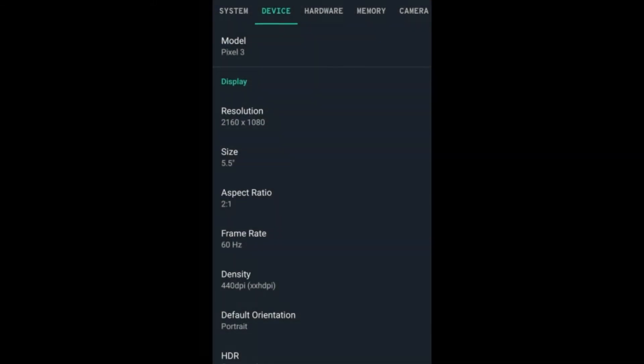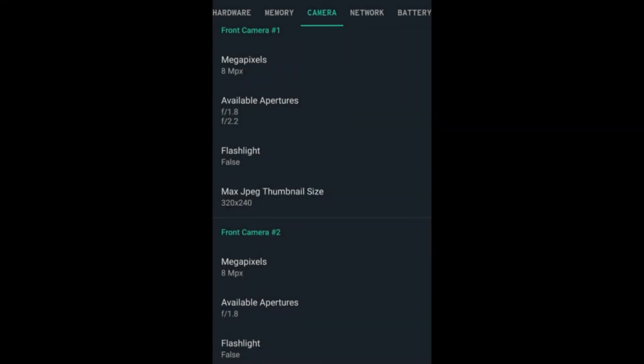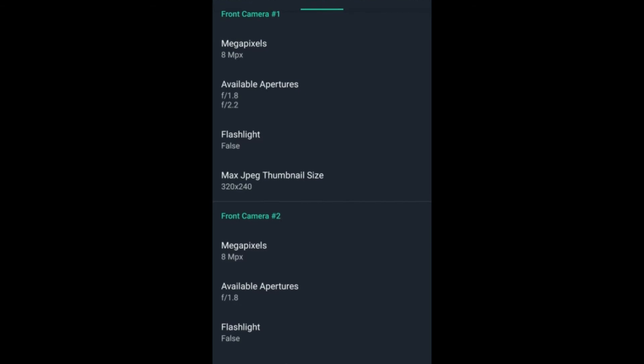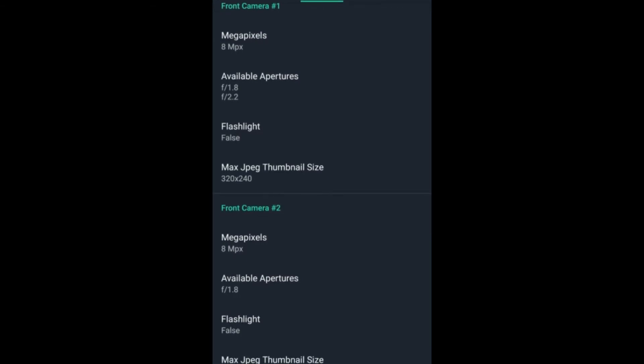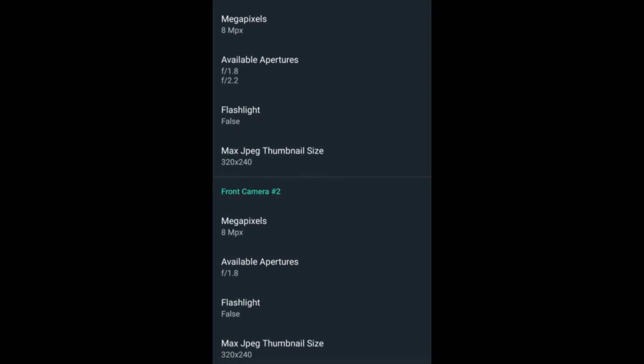According to the leak, the 5.5-inch OLED display will have a resolution of 2160x1080 and a 2x1 aspect ratio. According to a screenshot that came from the phone, the two front-facing cameras are each 8 megapixel sensors — one has an aperture of 1.8, the other 2.2. It is believed that Google is taking this two-camera approach to allow for wide-angle shots.